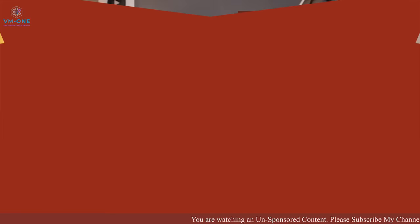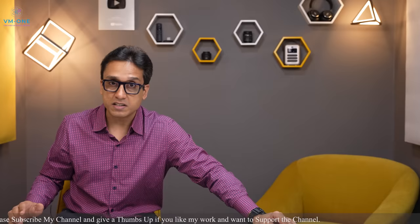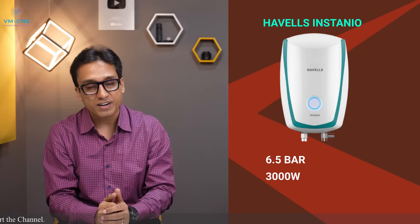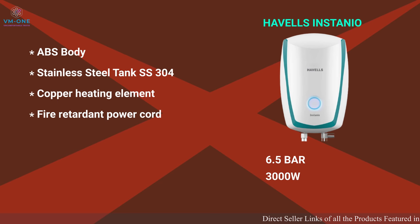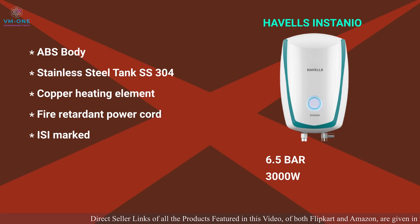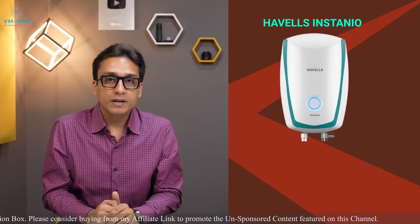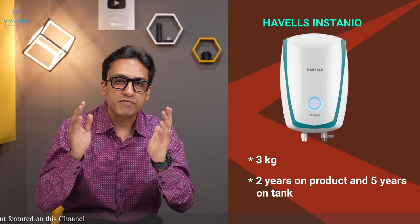The next best geyser in India is Hewell's Instanio — it is an Indian brand but with an Italian-inspired name. Hewell's Instanio has 6.5-bar pressure and 3000-watt power. It has a stainless steel SS-304 tank with a copper heating element and a fire retardant power cord, which is a good feature. This geyser is ISI marked. Hewell's gives a 2-year comprehensive warranty on the product and 5 years warranty on the inner tank, which is a good warranty package.